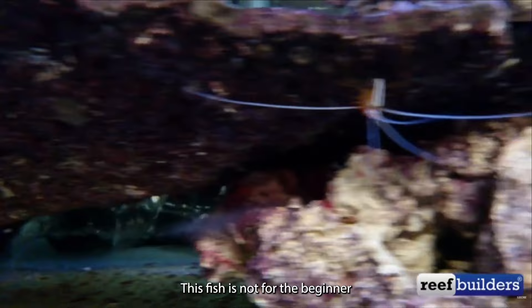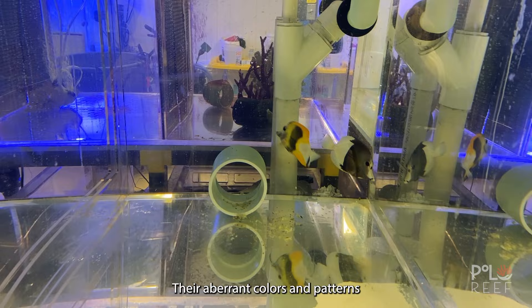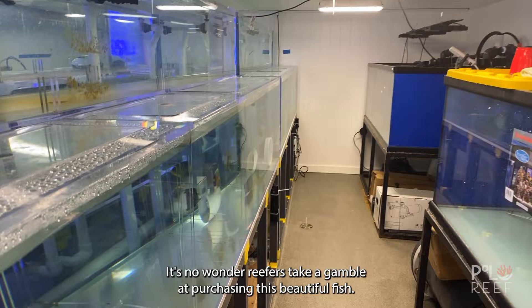Thanks for sticking around to the end. And now for our first bonus fish of the day, the Mutated Koi Tangs from the Indo-Pacific. Their aberrant colors and patterns make them truly rare. Similar to the aberrant Desjardini Tang, the value of this fish can change after purchasing. The more interesting the color and patterns, the more they are worth. Ranging from $10,000 to $20,000, it's no wonder reefers take a gamble at purchasing this beautiful fish.